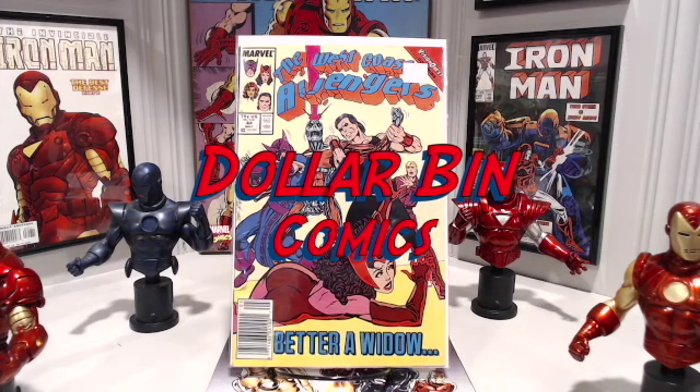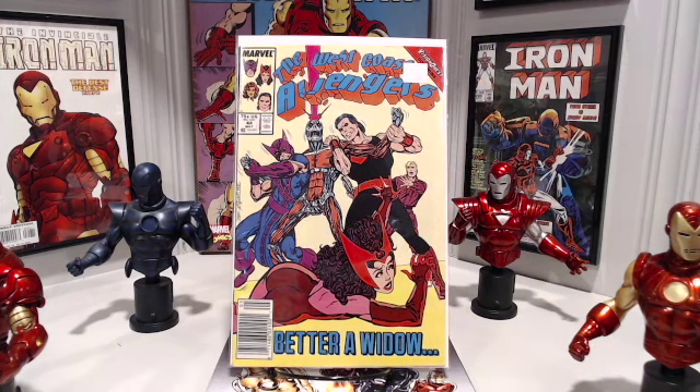Avengers West Coast number 44, written and drawn by the ever-controversial and cranky John Byrne. Yes, ladies and gentlemen, you can still find number 44 in the Dollar Bin. You can't find number 45, but number 44 is still available in the Dollar Bin at your local comic shop.